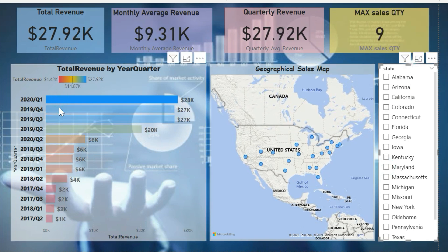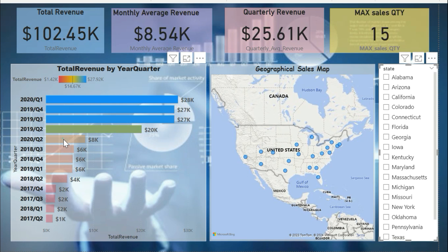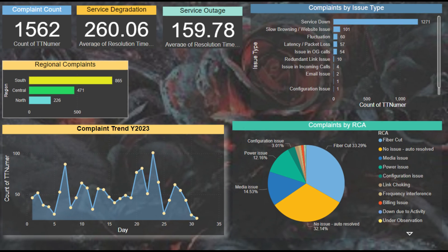From data wrangling to seamless report sharing, you'll master every facet of Power BI, ensuring you can harness its capabilities to make informed, data-driven decisions in any professional setting.